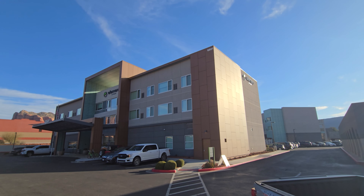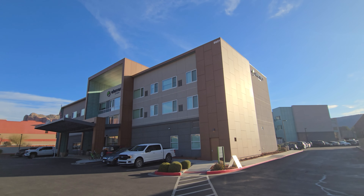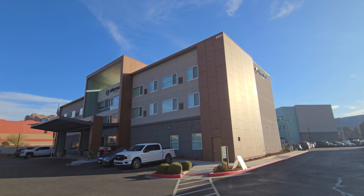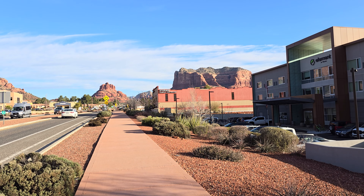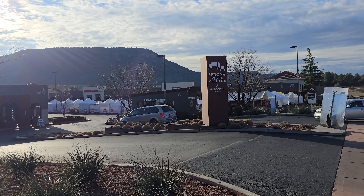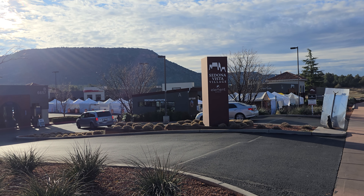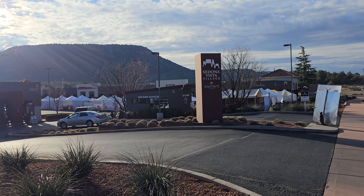The Element Sedona Hotel is a three-story hotel located in the Village of Oak Creek, just a few miles outside of Uptown Sedona. This hotel is really quite new, and although it's not in the hustle and bustle of Sedona, there's a lot of things to eat and do right around the hotel. It's next to a small shopping mall with a whole bunch of restaurants, and it's just about a 15-minute drive into Uptown Sedona without traffic.